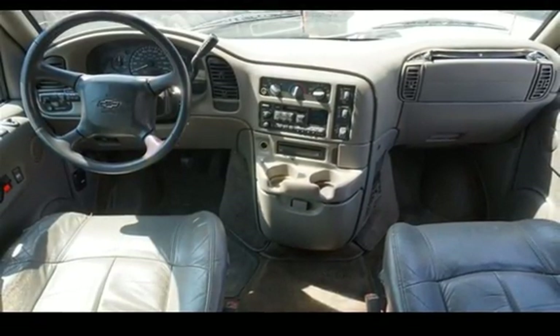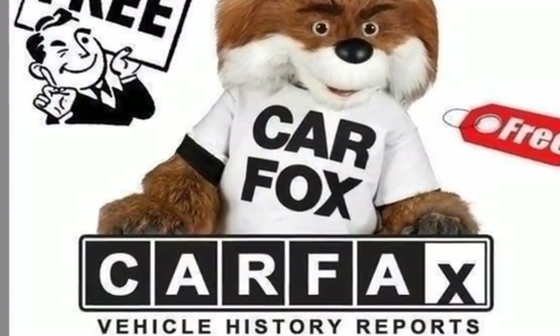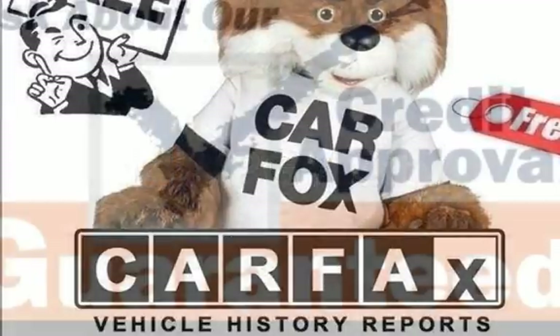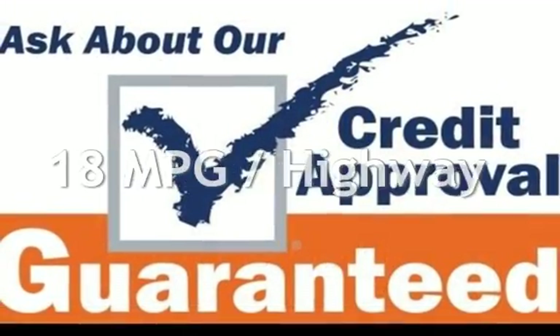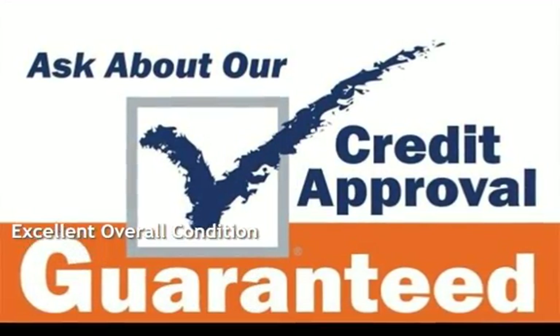This Chevrolet has less than 158,000 miles on the odometer. Estimated fuel economy for this vehicle is 14 miles per gallon in the city, and 18 miles per gallon on the highway. This vehicle is in excellent overall condition.